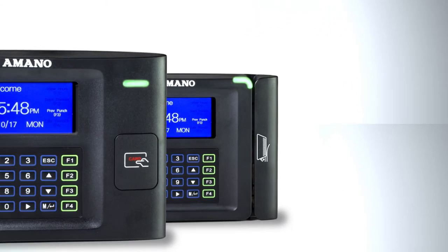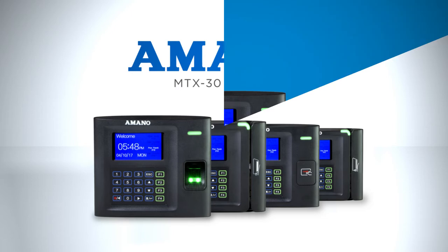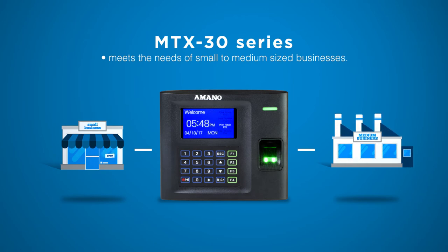Amano is proud to introduce our new MTX30 Series Employee Time System. Amano's new MTX30 Time and Attendance System is designed to meet the needs of small to medium-sized businesses.